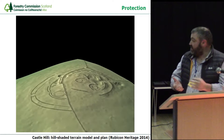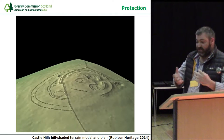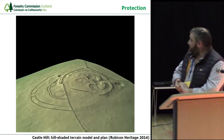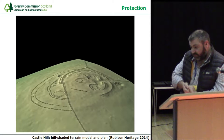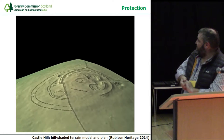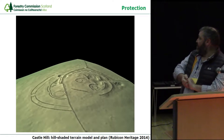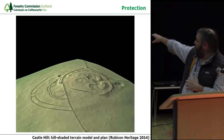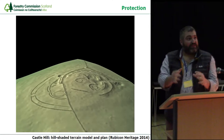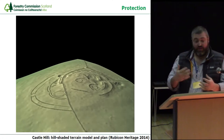This can then be tilted, so it doesn't need to be done in two dimensions and flat — you can start looking at the site from many different angles. You can see the double-ditch palisade on the left-hand side and a very beautifully picked-out ring-groove house in the centre, where you can start to see the shadows of the earth and really appreciate the hachures of the topographic survey.